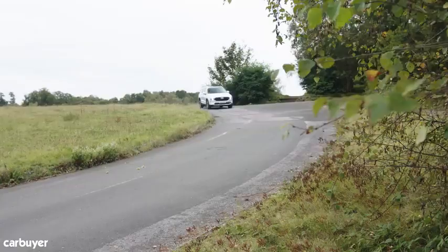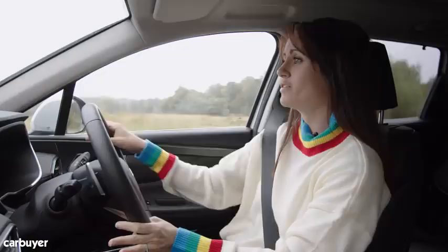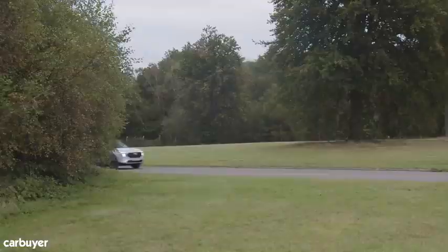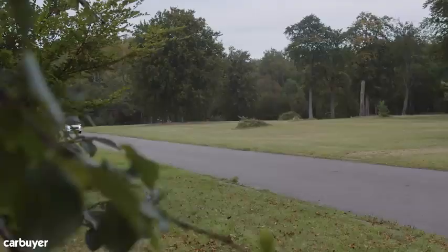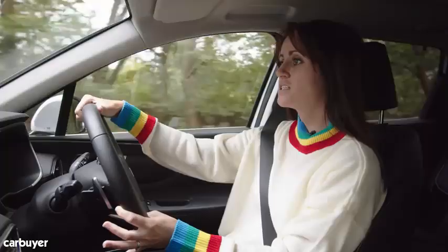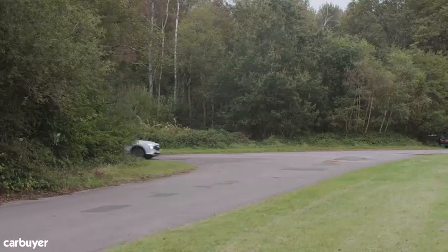This is the plug-in hybrid model, which will be a little bit more appealing to company car drivers because of the obvious tax benefits. But if you just want a privately-owned family car, we'd recommend going for the regular hybrid, because — a bit like the Kia Sorento — it's just a bit smoother and a bit more efficient, considering it's lugging around a very heavy car. Performance-wise, both are pretty decent: the regular hybrid will do 0-62 in 9.1 seconds, this plug-in hybrid is a smidge quicker, but again this isn't the sort of car you want to put your foot down.